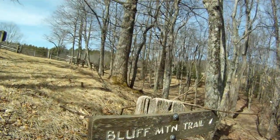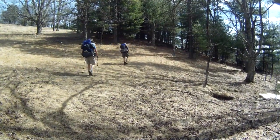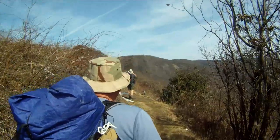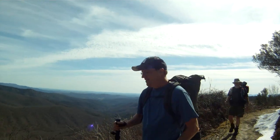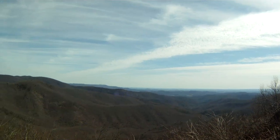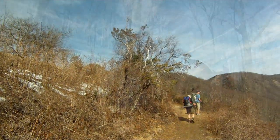We've made it to the Bluff Mountain Trail, which is also part of the MST. Beautiful view. Yeah, I can see why they put the overlooks over there — especially when the green's up. I like wintertime.